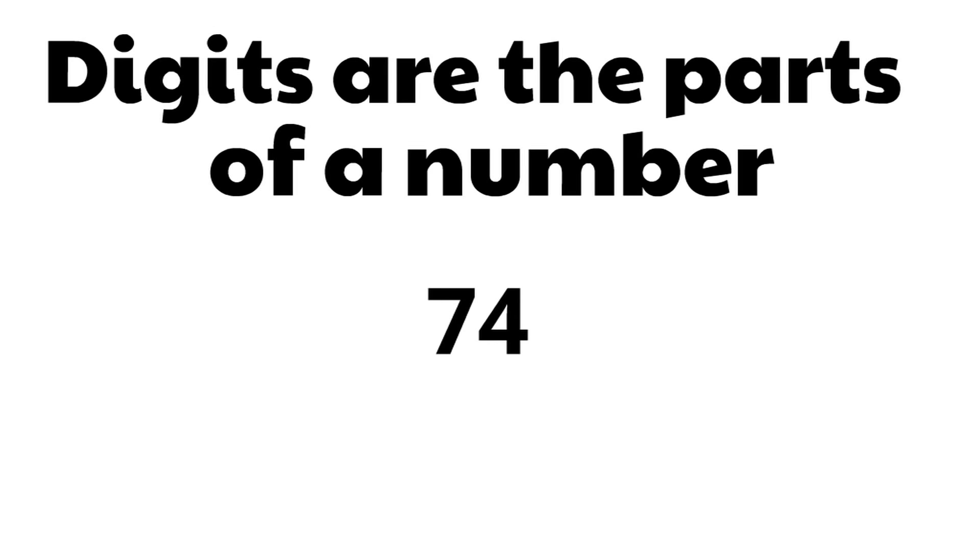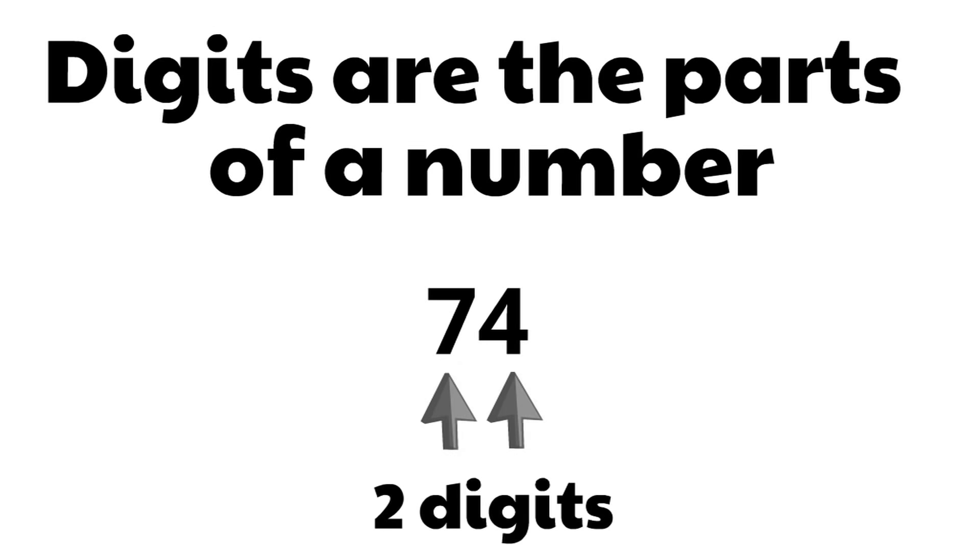Let's look at the number 74. There are two parts or digits in the number 74. The number 74 has two digits. Remember, digits are the parts of a number. Super simple, super easy.